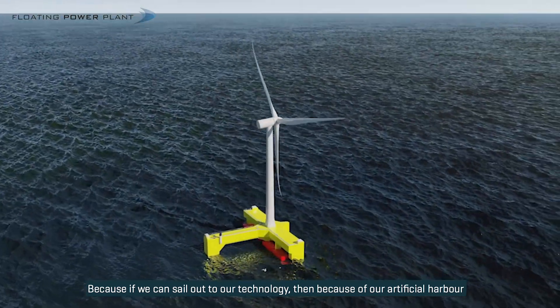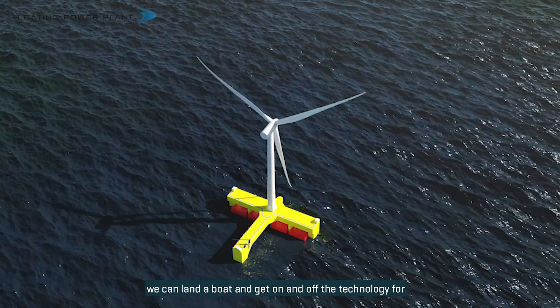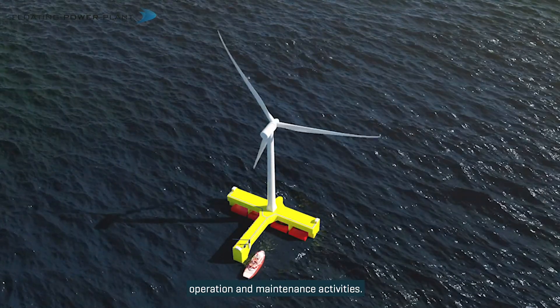Because if we can sail out to our technology, then because of our artificial harbour, we can land the boat and get on and off the technology for operation and maintenance activities.